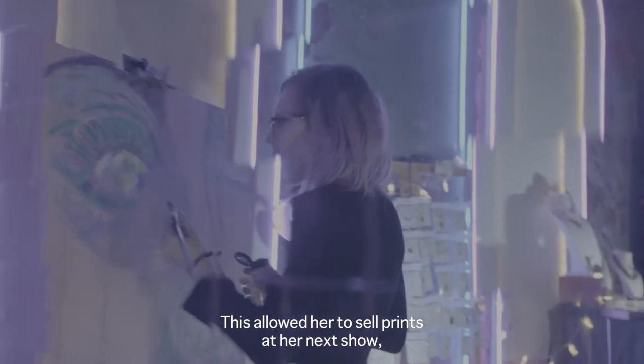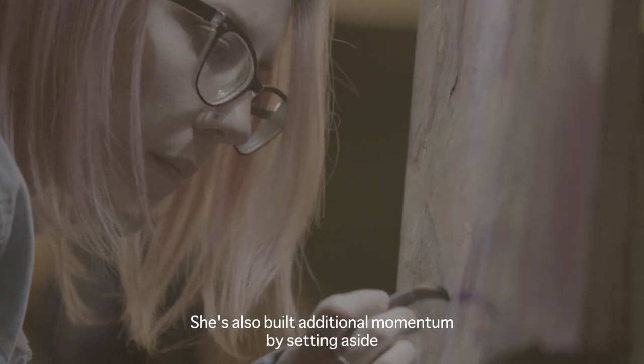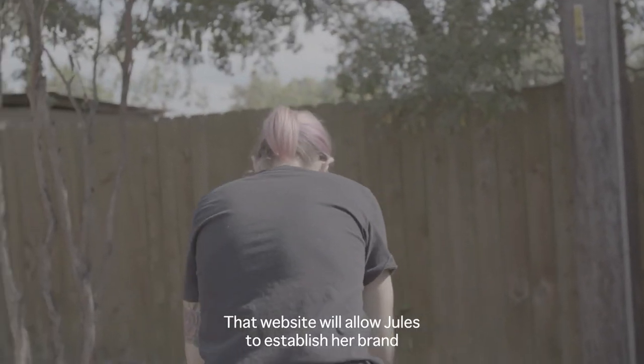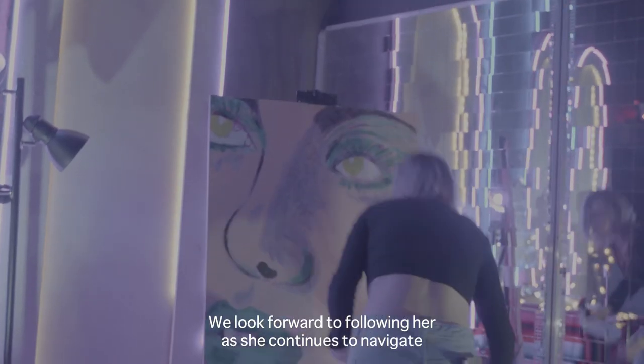This allowed her to sell prints at her next show, which immediately covered her capture and printing costs. She's also built additional momentum by setting aside some of those funds for her upcoming website build. That website will allow Jules to establish her brand as an artist and sell prints even when she's not working. We look forward to following her as she continues to navigate building her business here on the Artist Corner.